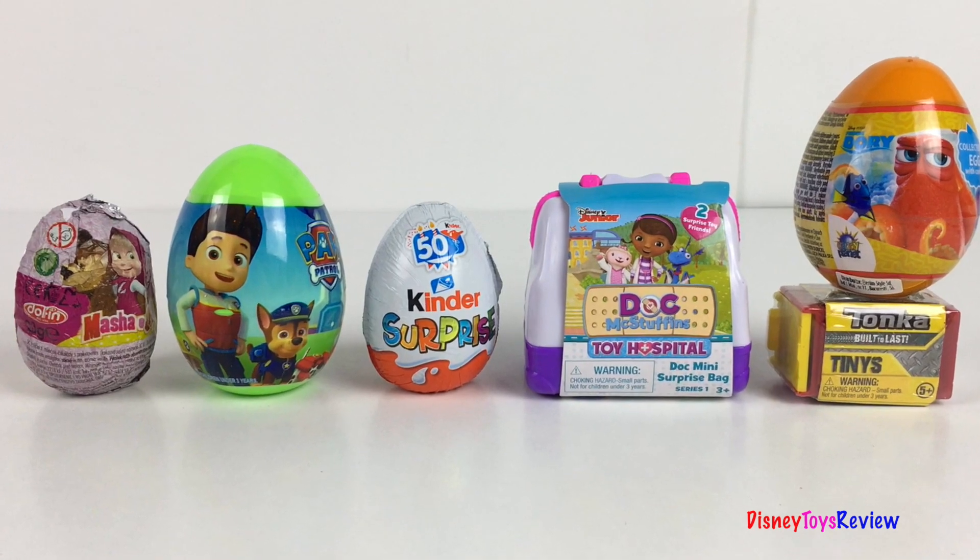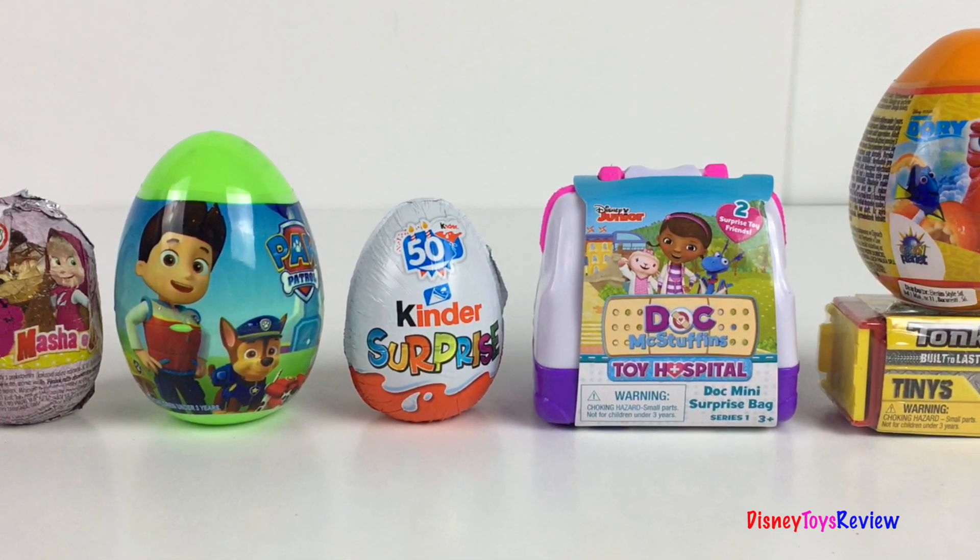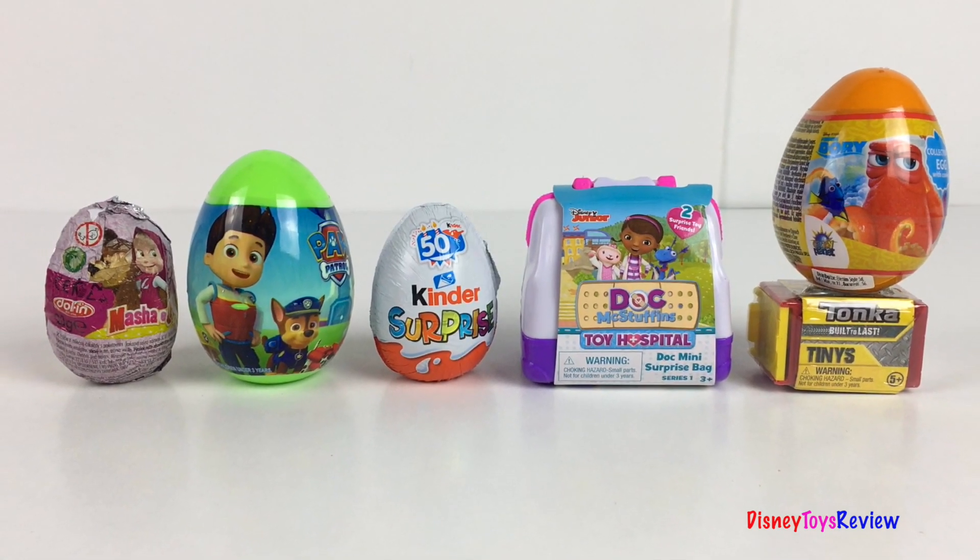Hi guys, Disney Toys Review here. Today we have lots of surprises. We have chocolate egg surprises and blind boxes. I can't wait to see what's inside.